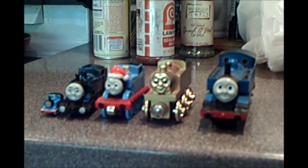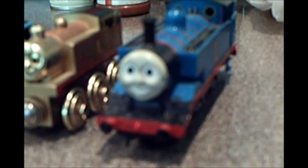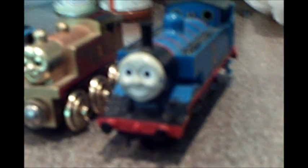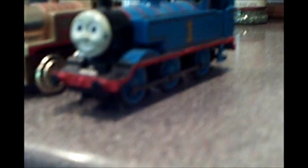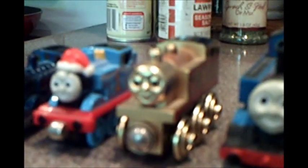Hello everyone, this is Eddie Rules and these are my five Thomas models. The first one is my Hornby Thomas, as you can see it has been customized a little bit. The second one is my gold limited edition wooden Thomas.